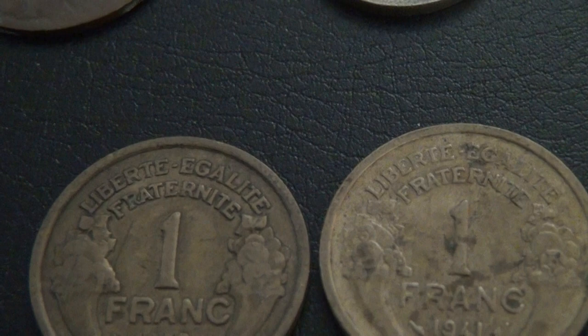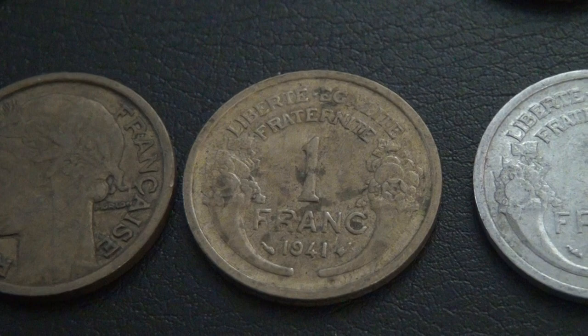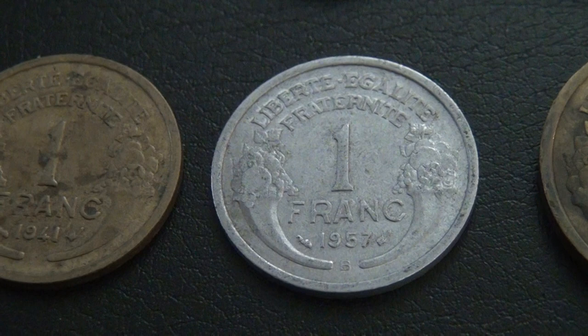Here I have three 1 franc coins, with one from 1932, one from 1941, and one aluminum one from 1957.